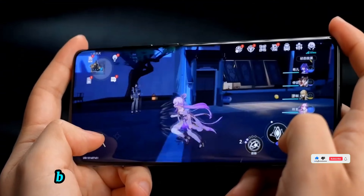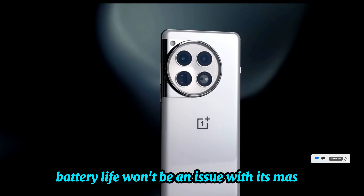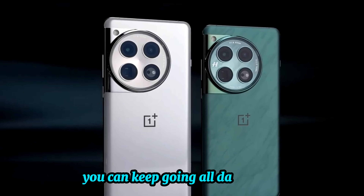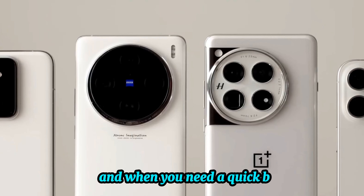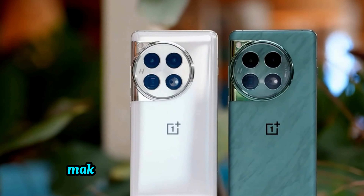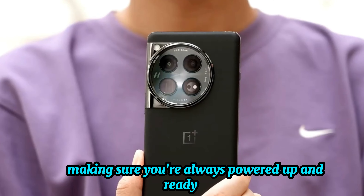Battery and charging. Battery life won't be an issue with its massive 5400 milliamp-hour battery — you can keep going all day and beyond. And when you need a quick boost, the 50-watt wireless charging tops up your device in no time, making sure you're always powered up and ready to go.